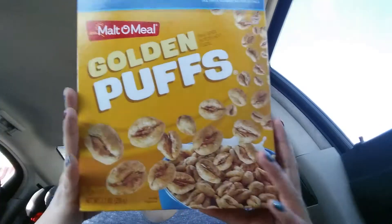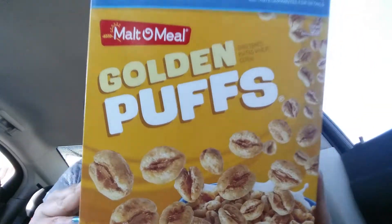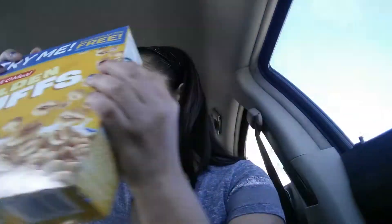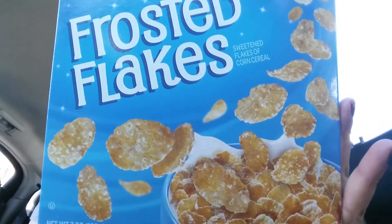I got two boxes of cereal. They're the Malta Mill brand — these are the Golden Puffs. I guess these are the knockoff or imitation of Golden Crisp, and I used to love those when I was a kid. I also got the Frosted Flakes. I've heard really good things about these so I'm hoping they are good.